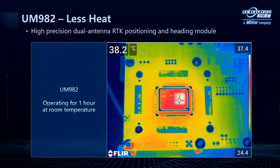In real applications, a module is usually placed in a closed machine where the temperature could reach dozens of degrees when working under the sun in summer, and users need to do a lot of design to enhance heat dissipation. This picture shows the temperature of UM982 after operating for one hour at room temperature, and we can see that the highest temperature is only 38.2 degrees Celsius.